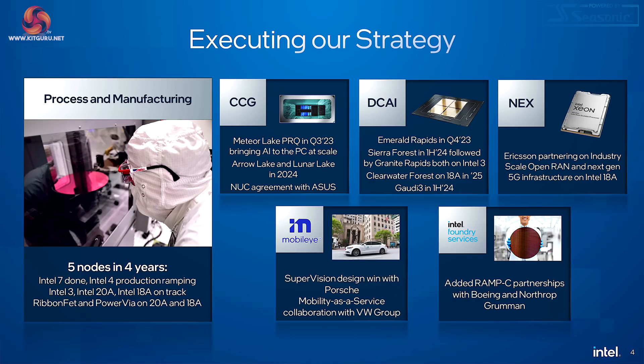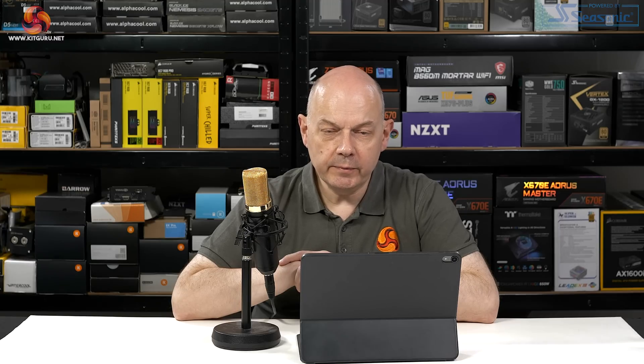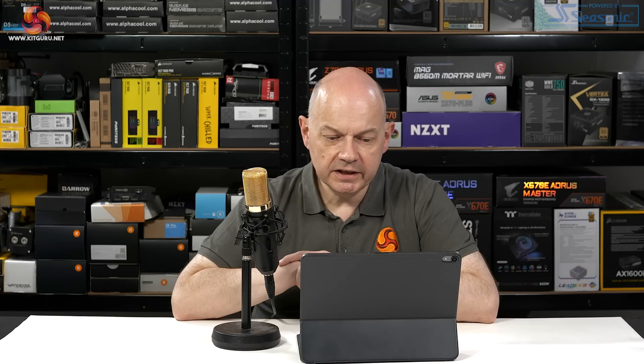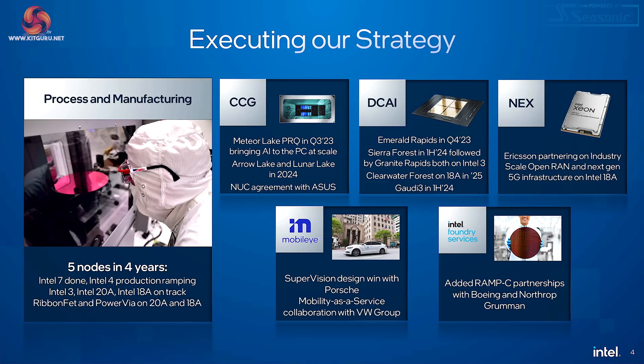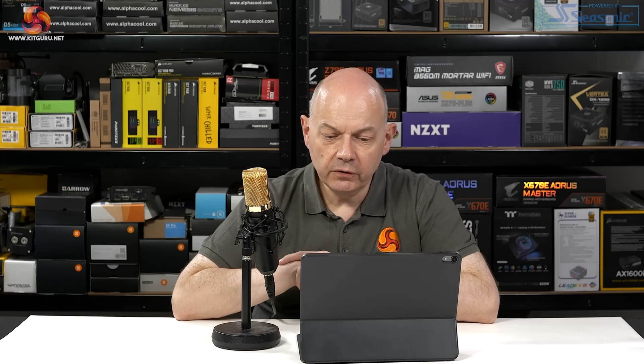Executing their strategy: in the client computing group, Meteor Lake is about to happen and will bring AI to the PC at scale. Arrow Lake and Lunar Lake follow in 2024, along with the NUC agreement with ASUS — Intel is no longer making NUCs, they'll be made by ASUS. In the data centre, Emerald Rapids arrives at the end of 2023, Sierra Forest follows rapidly, then Granite Rapids on Intel 3. Clearwater Forest is coming on 18A in 2025, and Gaudi 3 is mentioned for the first half of 2024.